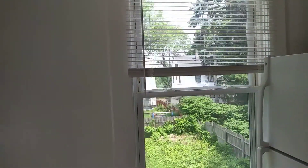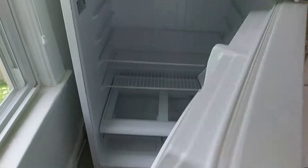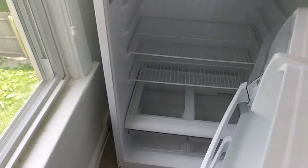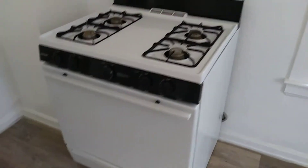This window has a screen in it. Countertops — the sink is clean. Cannot check the water; the water is not on here. You have the refrigerator, which is nice and clean. The stove — cannot check the stove; the gas is not on.